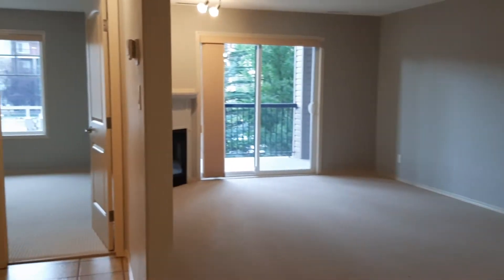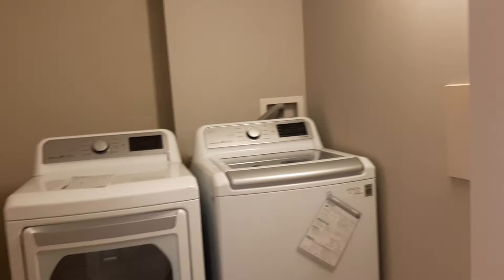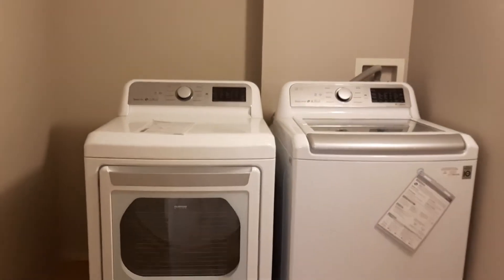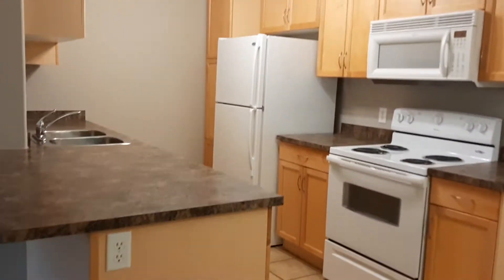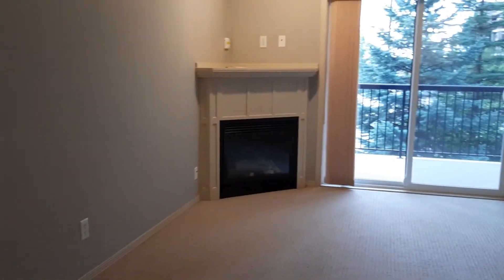This home is ready for possession, it is vacant, and it does have in-suite laundry, huge storage, two bedrooms, two bathrooms, upgraded maple cabinets, a gas corner fireplace, and a huge south-facing balcony.